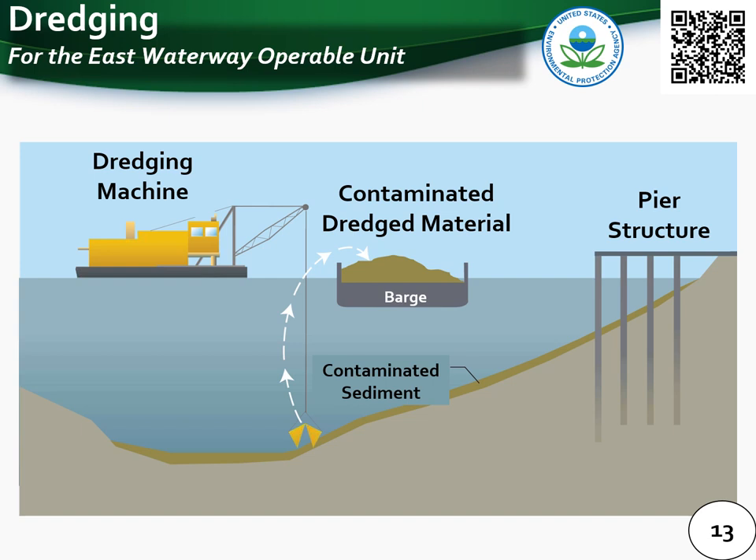Dredging is a cleanup technology where contaminated sediment is removed from the waterway and typically transported by barge or rail to an off-site disposal facility. A dredging machine from a barge uses equipment to remove sediment and place that contaminated material on another barge for transport. All cleanup activities outlined in EPA's East Waterway proposed plan include mechanical dredging in most of the open water areas, which is needed to maintain current and future use of the East Waterway as a navigable waterway.